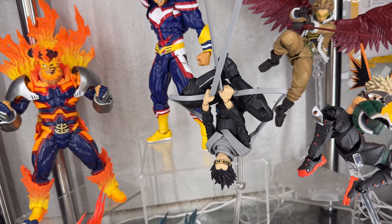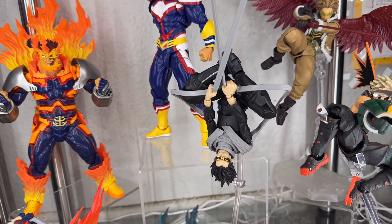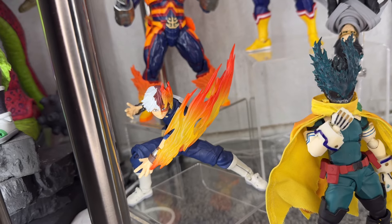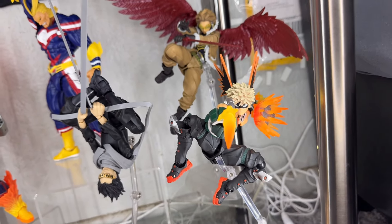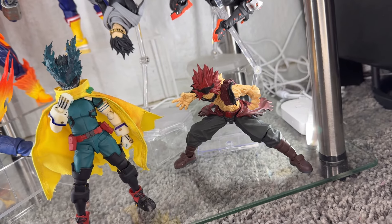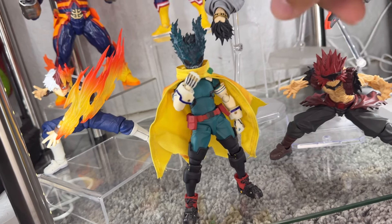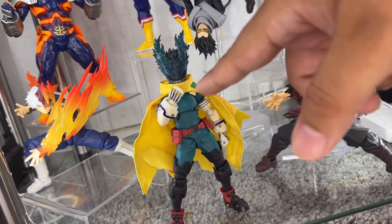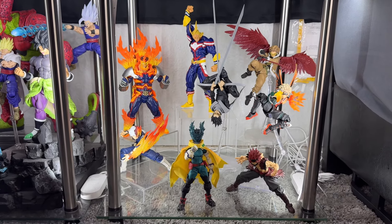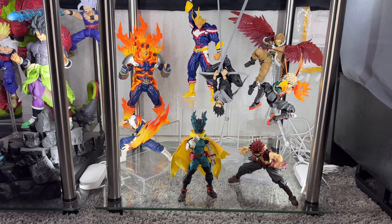Here we have Eraser Head or Aizawa — a really awesome figure. I stole this pose from someone on Instagram; it just looks so cool. Here we have Todoroki using a fire effect, and then Bakugo using his explosion quirk. Here we have Red Riot, which I really love. Lastly, we have Vigilante Deku — a kitbash with the cape, mask, and gloves, which is awesome. Figure Arts has announced Deku and Bakugo and they look insanely good, so I may mix and match the Revoltech and Figuarts lines.